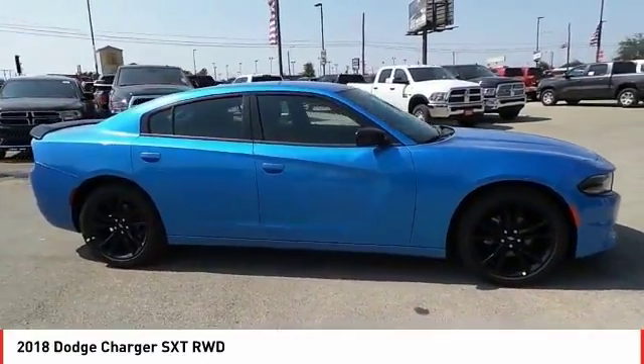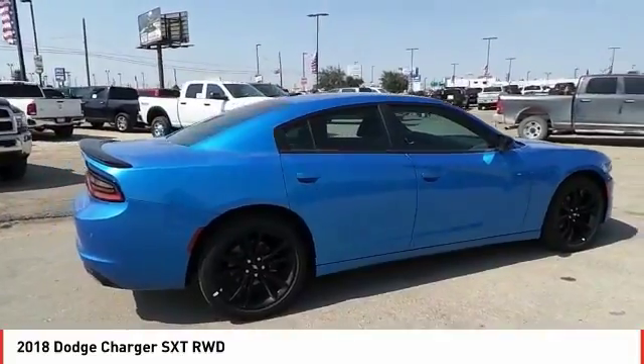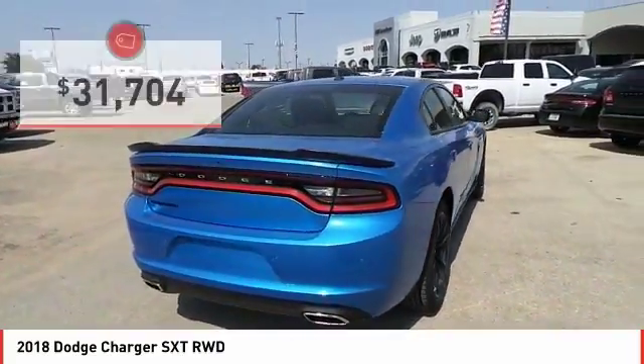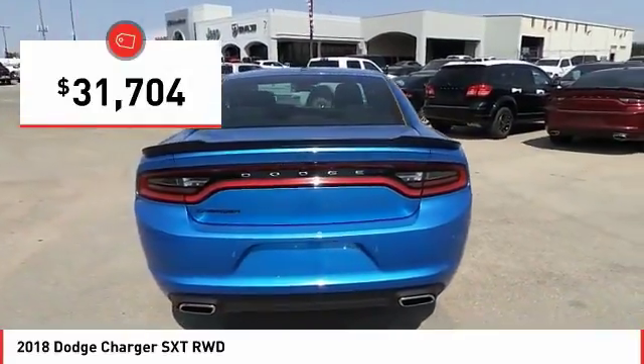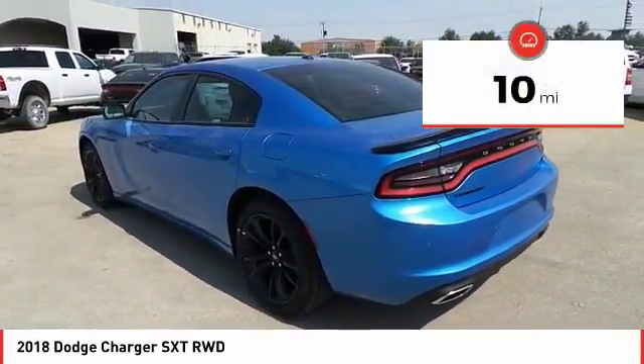The Charger is a powerful sedan that excites at every turn. Peace of mind comes standard with Charger's 5-star government front and side impact crash test rating, and is priced below $35,000. This vehicle has less than 100 miles. Come see the car for yourself.